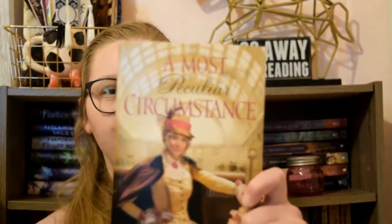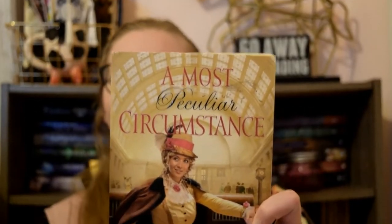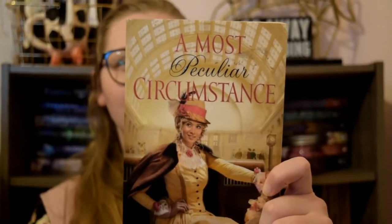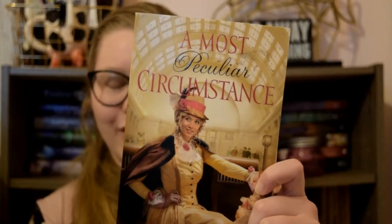The first book is A Most Peculiar Circumstance by Jen Torano. I love how super curly her hair is. It's super fun and the hat just adds a bit of quirkiness to it, and it definitely embodies the character very, very well.